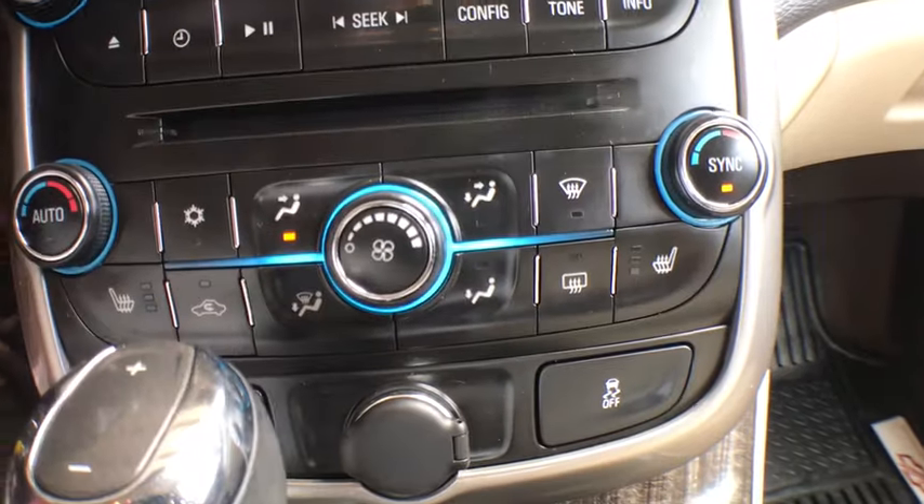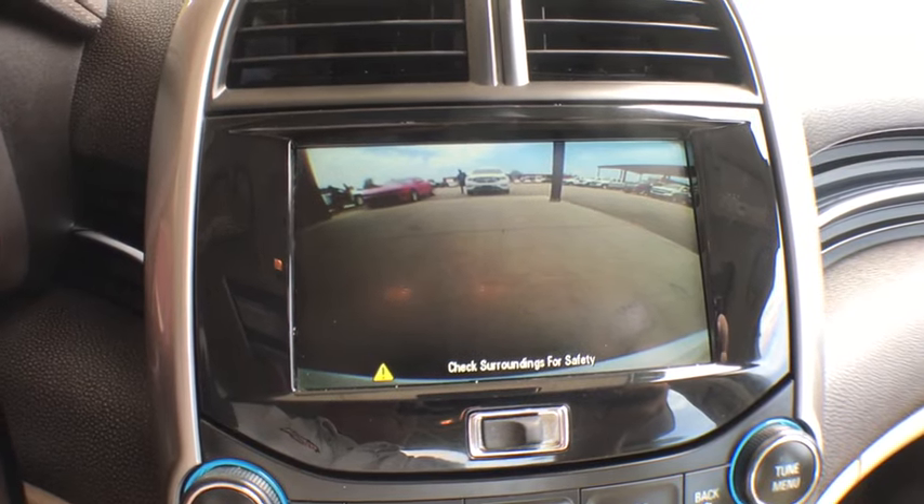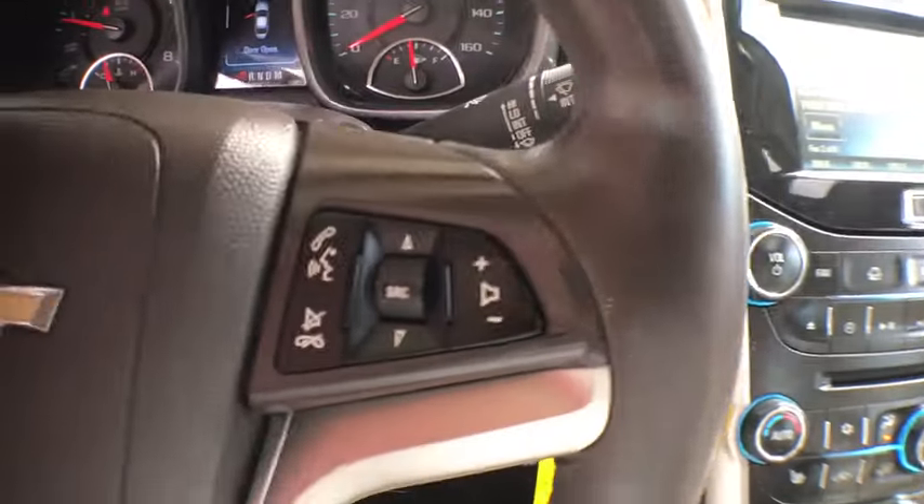Fog lamps, brake assist, tachometer, daytime running lamps, remote keyless entry, power outlet, console, halogen headlamps, steering wheel controls.